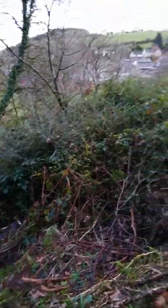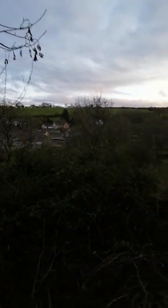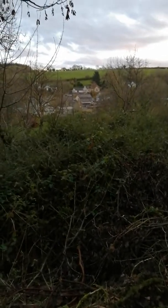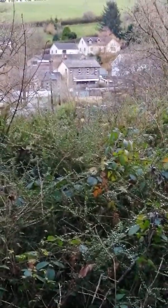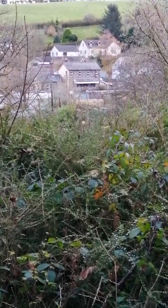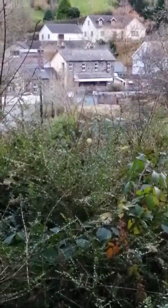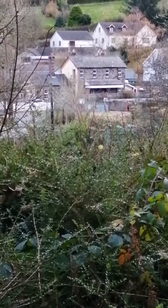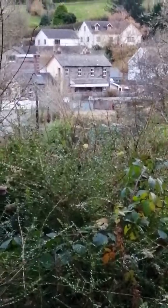I was just standing here looking about and I thought, now that all the leaves have gone off the trees, you can really see the village. And that house there that you can see is actually the old train station — I think it's called Station House. Llanglidwen used to have a train station a very long time ago, and the yard there, you can just see the gates for it.